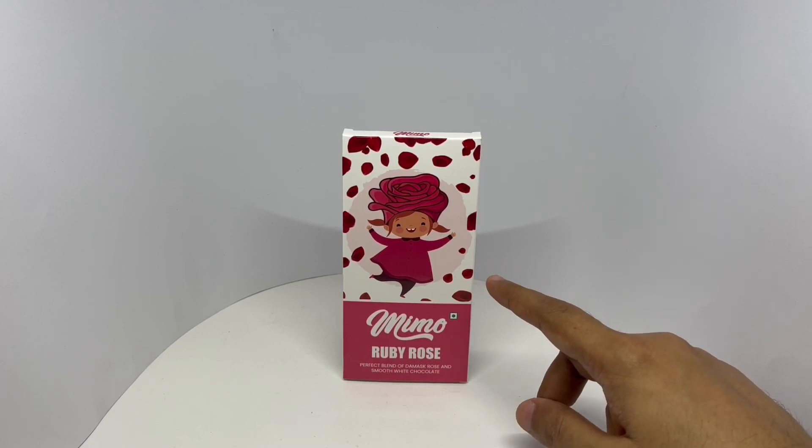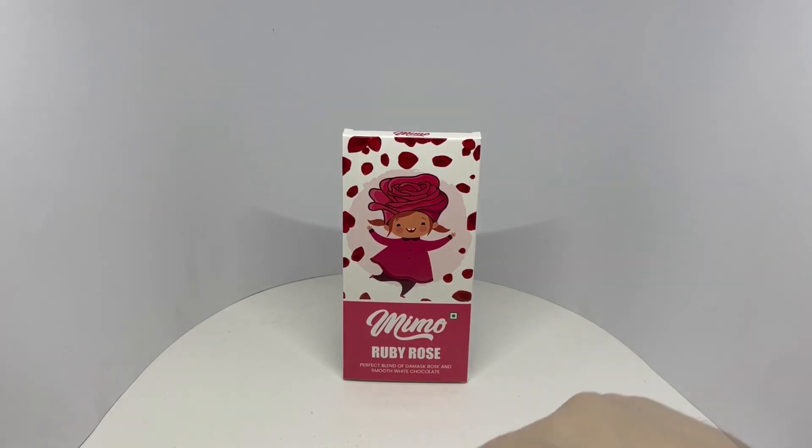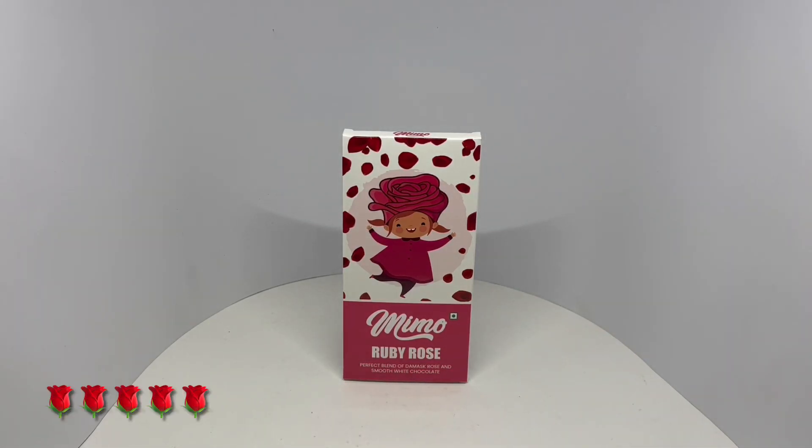It's not overly sweet, which makes the rose stand out. Tasty chocolate and cute packaging — quite nice. Check it out.